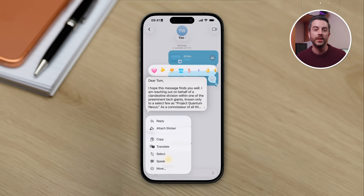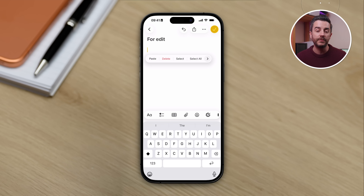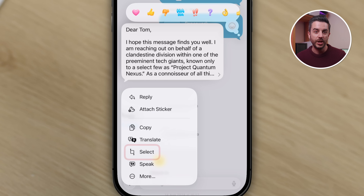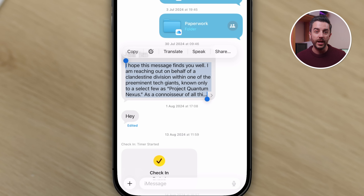Let's say you've been sent a message and you want to copy part of that message and forward it on to somebody else. Historically you'd long press on the message, choose Copy, and it would copy the entire message — you'd then have to paste it into Notes, cut out the bit you actually want, and copy and paste it back. Thankfully, Apple have resolved this in iOS 26. You can now do this directly inside the Messages app. Just long press on the message and choose Select. You'll get the familiar text selection box — move the beginning and end markers to highlight the exact part you want, then tap Copy.